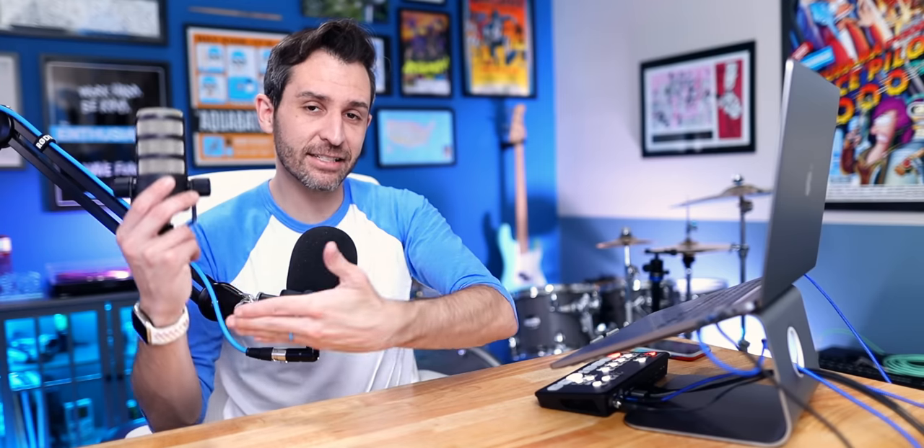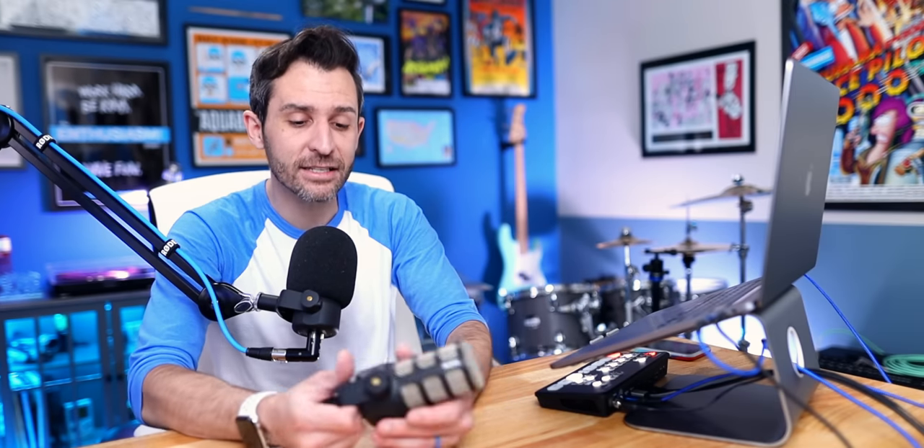I've also got my second PodMic here so you can see what the PodMic actually looks like when it's not covered by the windscreen. Now that I've been using the microphone for a year and a half, I feel like I can speak to it a lot more accurately. Quite a few people have told me they've purchased the PodMic based on my recommendation — which is a pretty big responsibility — and they say they love it, which makes me very happy because it means it actually serves a community really, really well.